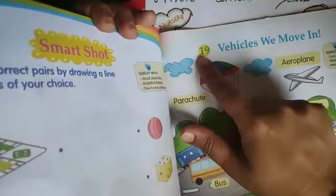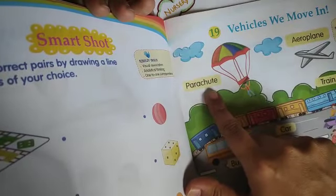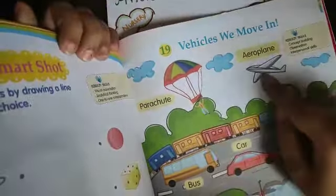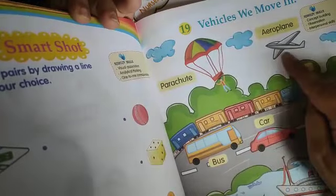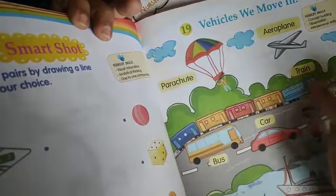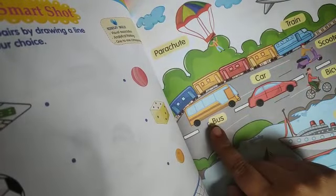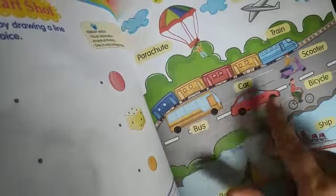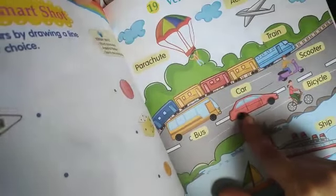Now we do chapter 19: Vehicles We Move In. First of all is parachute — yeh hawa mein move kerta hai, in air. This is parachute. This is aeroplane — aeroplane dekha hai sabi ne. What is this? Yeh sabse long wali kya hai — train. Next is bus — school bus mein aate ho na, to yeh kya hai — bus. Next, what is this? Car.